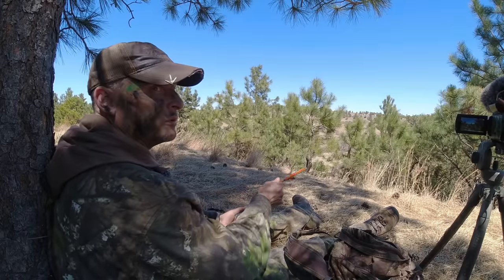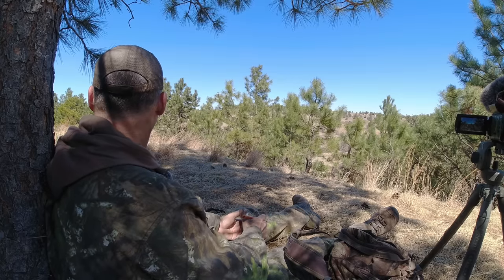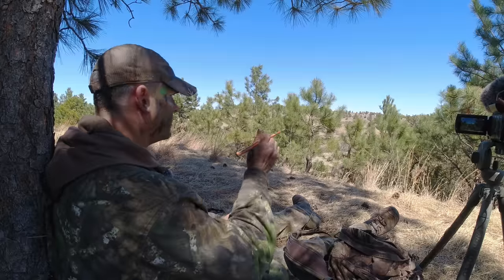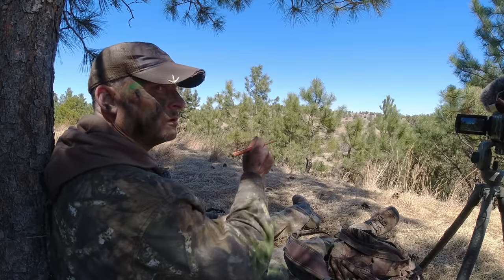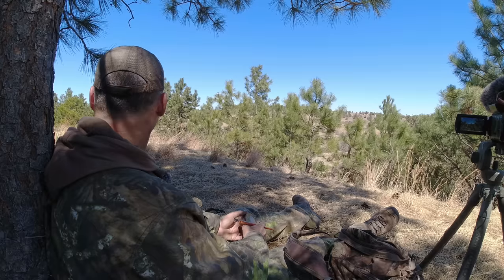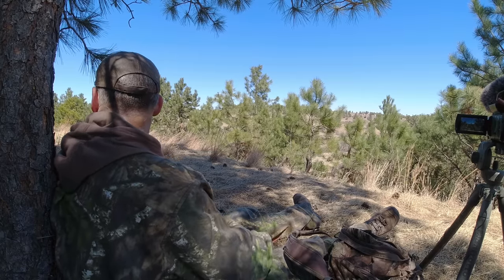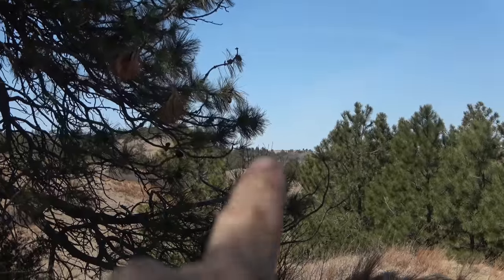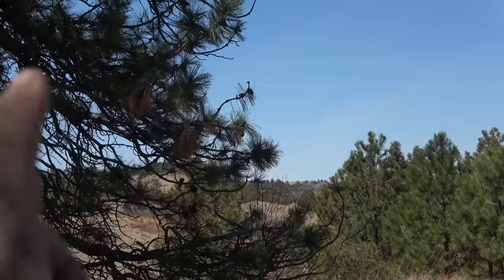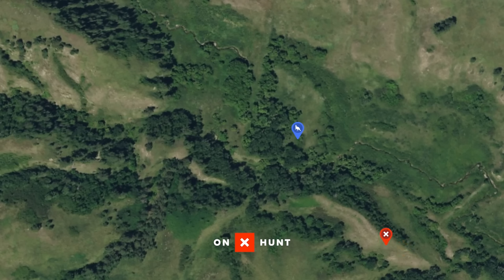I think I just heard a gobble — it was way off, back off that ridge. I just caught like little notes. Oh yeah, nice gobble — back off my left shoulder. There are some trees off in the distance and I think they're somewhere in that valley where those trees are. I'm gonna play it safe, drop down the back side, and work back up using the terrain for cover.